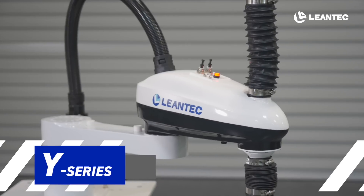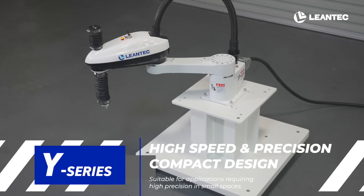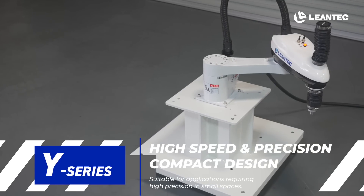Y-Series: high speed and precision, compact design, suitable for applications requiring high precision in small spaces.